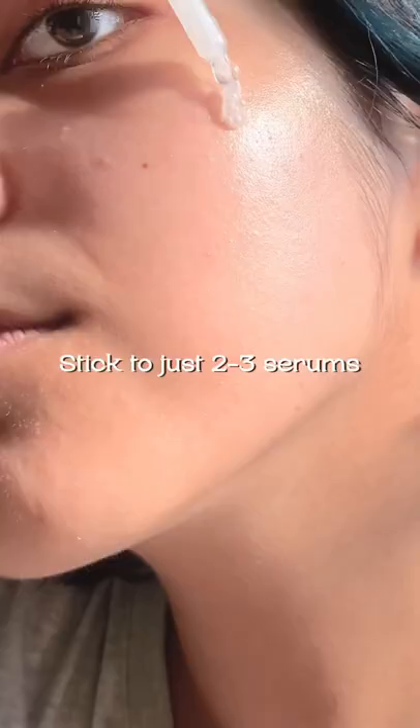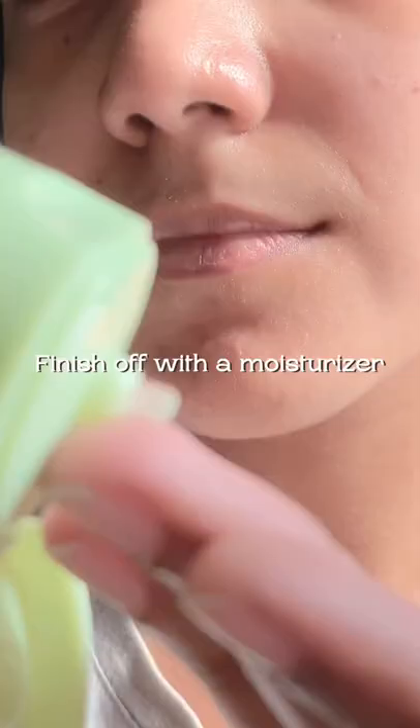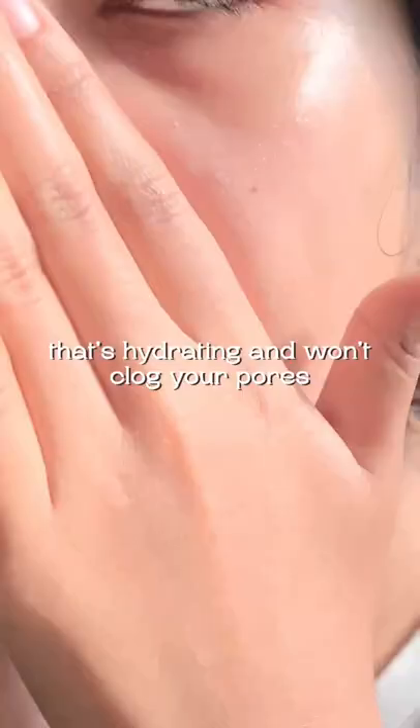Stick to just two or three serums. If you're dealing with acne, salicylic acid and niacinamide are great options to start with. Finish off with a moisturizer that's hydrating and won't clog your pores.